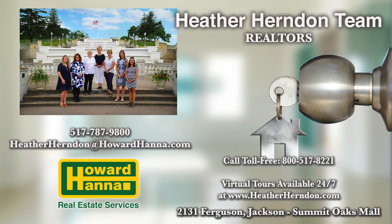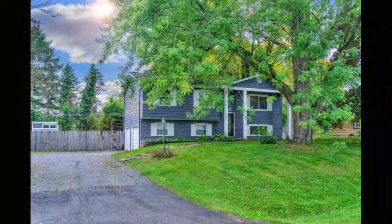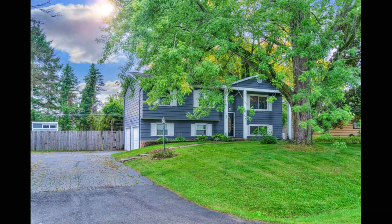There's Heather and her team, ready to meet with you whether you're buying or selling. Get a phone call in to Heather at 787-9800. Today we are taking you to 3783 North Meadow Road in Jackson.